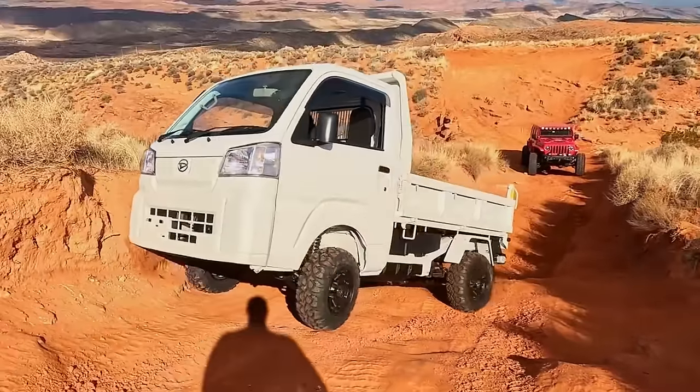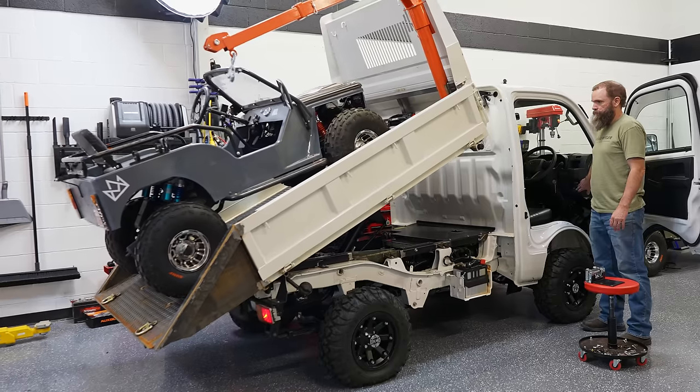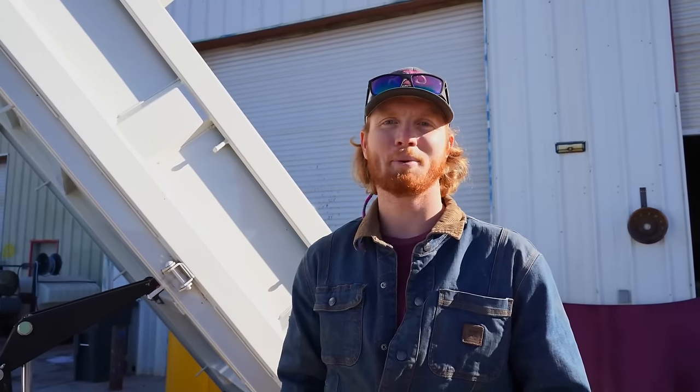We took it to Rudy to see if he could make it into a rollback. We're going to test it today to see if it actually works. Tucker said there is no way anybody can do that. I said Rudy can do it. We're going to make an episode of Pimp My Ride. And boy did he.